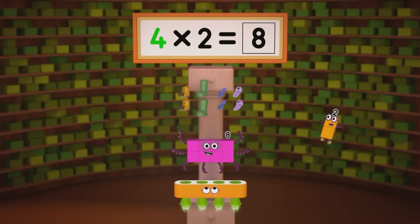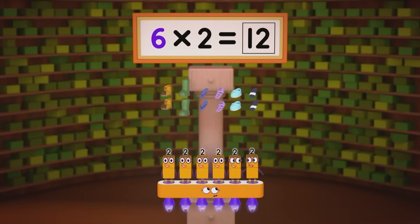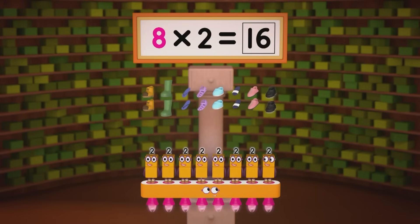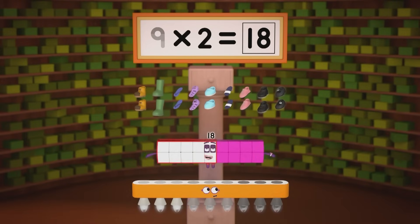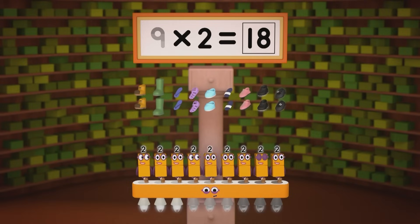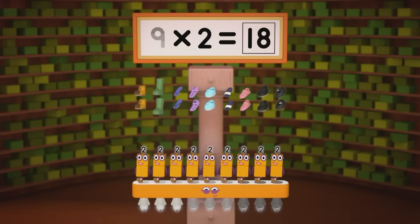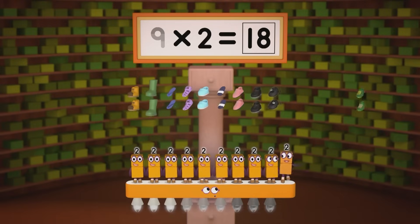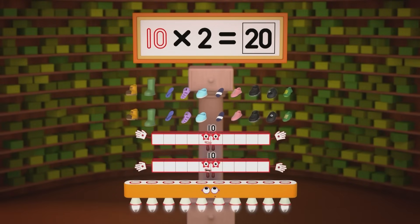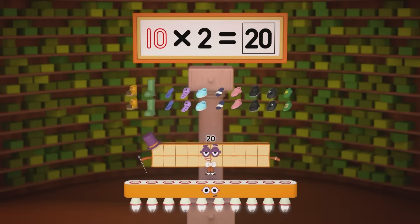Four pairs are eight, five pairs are ten, six pairs are twelve, you can guess what's in store. Seven pairs are fourteen, eight pairs are sixteen, nine pairs are eighteen — that might be plenty, but we can still do more. Why not have two more? Ten twos. Our twenty!